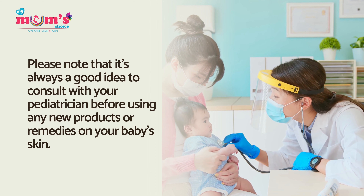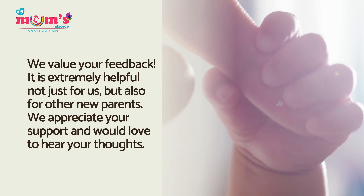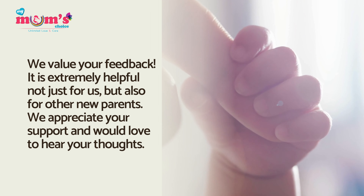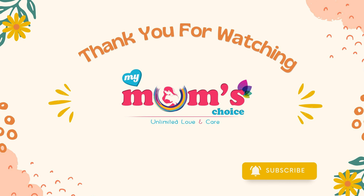Please note that it's always a good idea to consult with your pediatrician before using any new products or remedies on your baby's skin. We value your feedback — it's extremely helpful not just for us but also for other new parents. Thank you for watching. If you enjoyed the content, please consider liking, sharing, and subscribing. We send our love to all of you — see you next time!